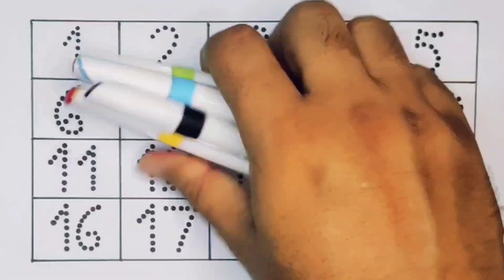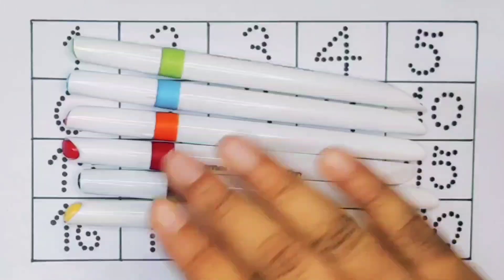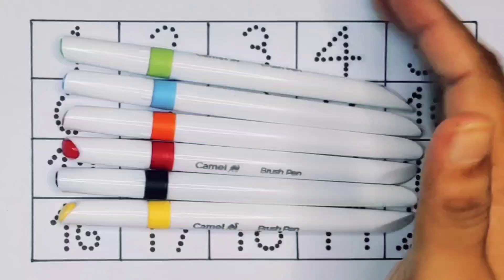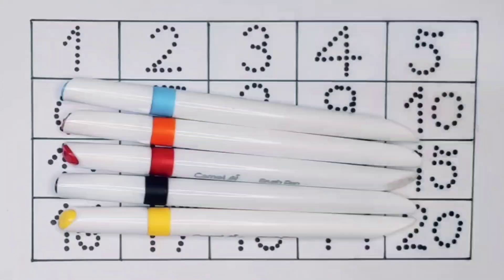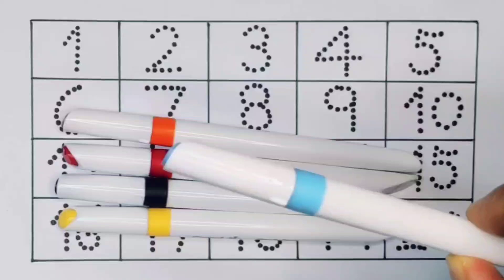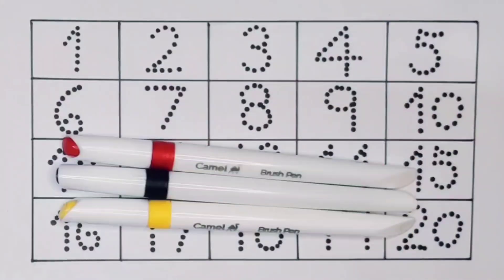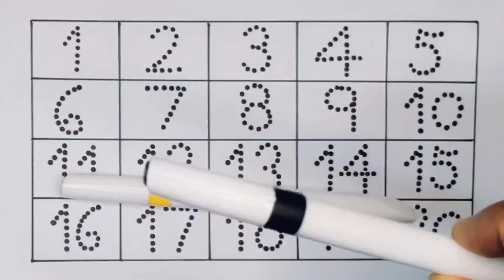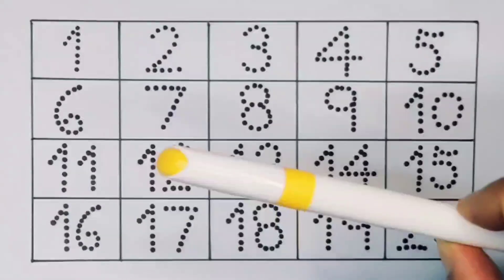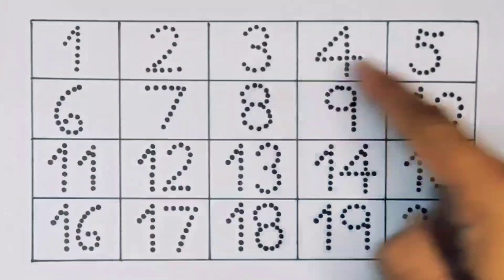Hello kids, welcome to my new video. First we're going to know the color's name: light green color, sky blue color, orange color, red color, black color, yellow color. Now let's learn the numbers counting.